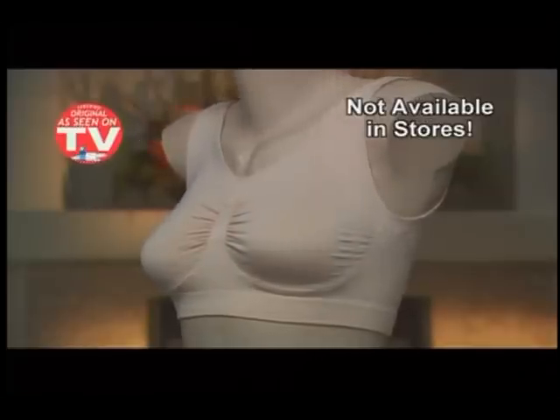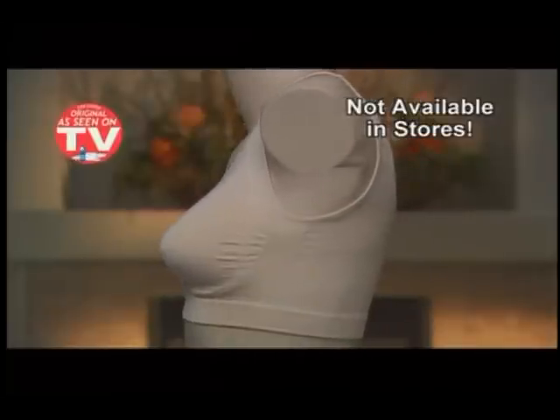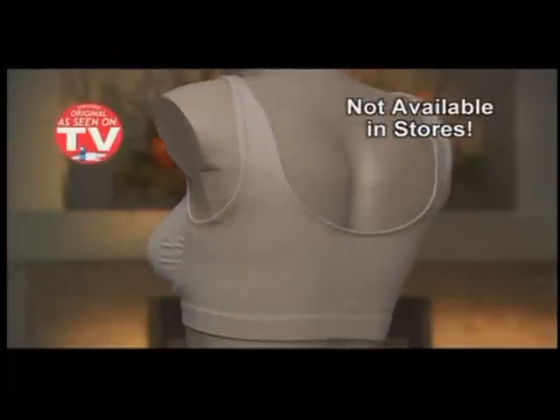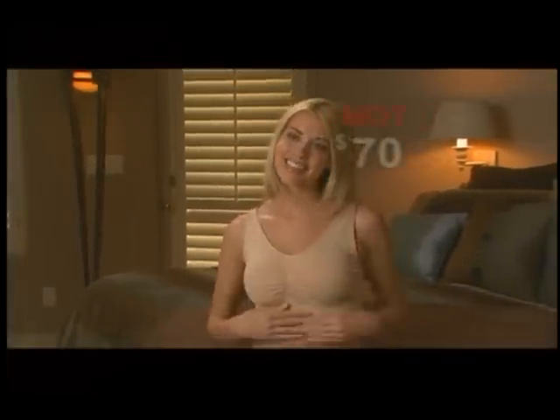The Comfortise Bra is not available in stores. Your only chance to get this comfortable, stylish, body-hugging bra is to order it from this TV show. A good bra at high-end boutiques and department stores will cost nearly $100. But today, you won't pay $100, not $90, not even $70.